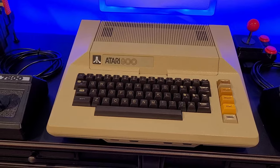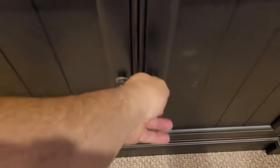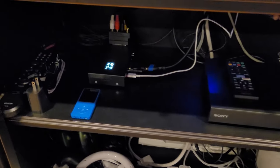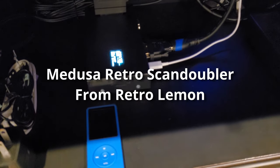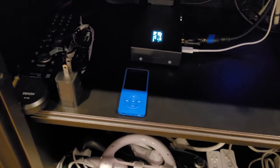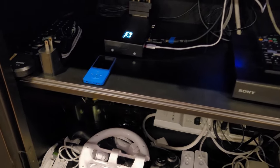Let's take a quick glance inside the cabinet. The brains of the audio and video for the systems above is the Medusa Retro Scan Doubler, which I got from Retro Lemon. Its main purpose is to get the best image on my Samsung television — it takes the input from my systems and outputs it via HDMI to the TV, so you don't really lose noticeable quality.